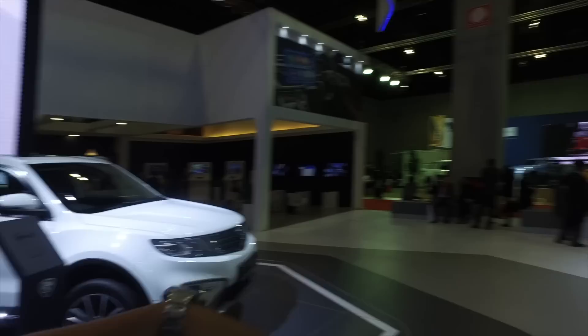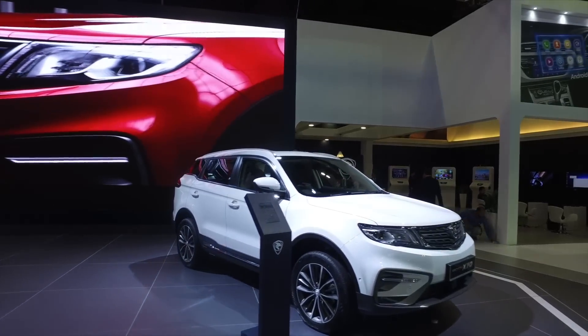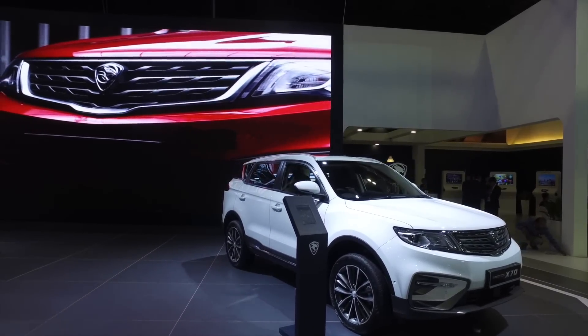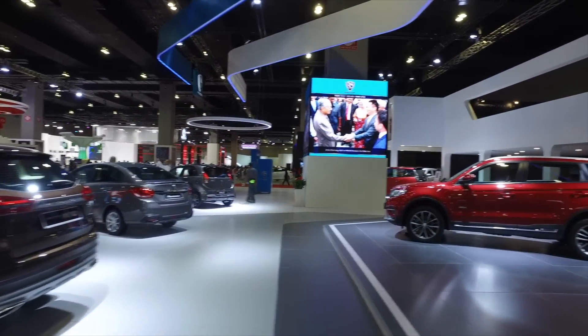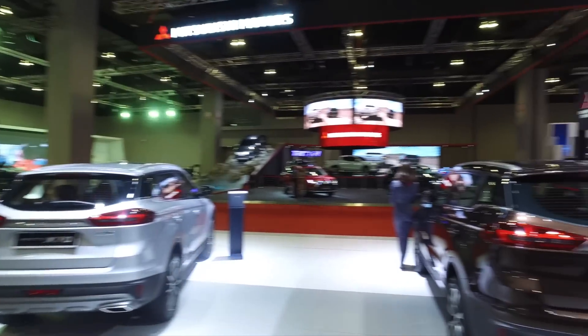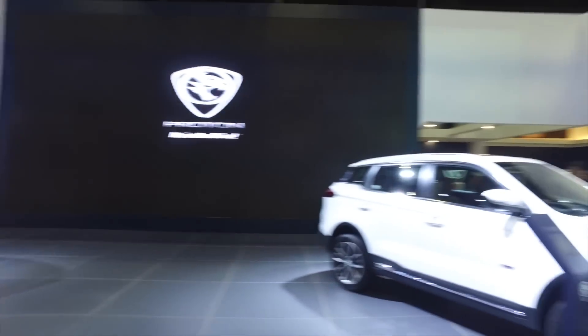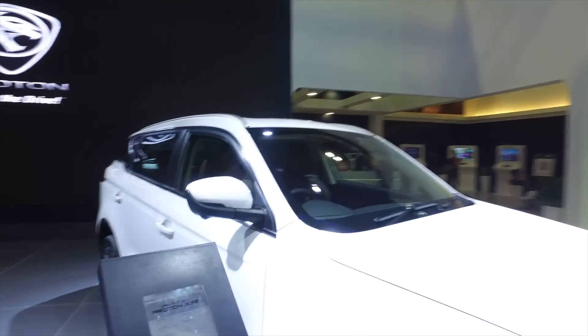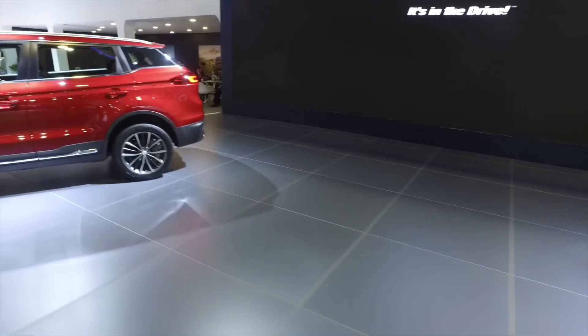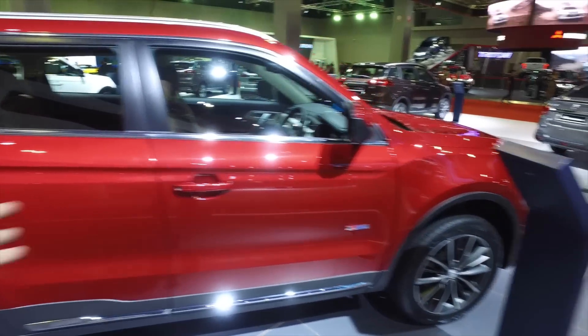Now of course we're at a motor show with new stuff from other carmakers, and this X70 we've seen for almost a year now, so it isn't generating a lot of attention yet. But I'm sure tomorrow when the public comes in, this booth will be the most crowded. It's good that Proton prepared five units for everyone to look at. I'm not sure if they've unveiled pricing yet, but let's have a look at the car.